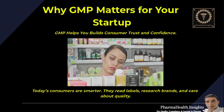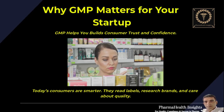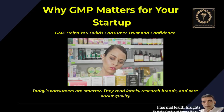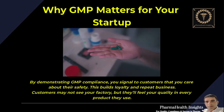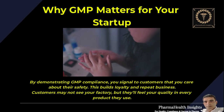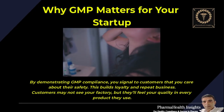GMP helps you build consumer trust and confidence. Today's consumers are smarter — they read labels, research brands, and care about quality. By demonstrating GMP compliance, you signal to customers that you care about their safety. This builds loyalty and repeat business. Customers may not see your factory, but they'll feel your quality in every product they use.